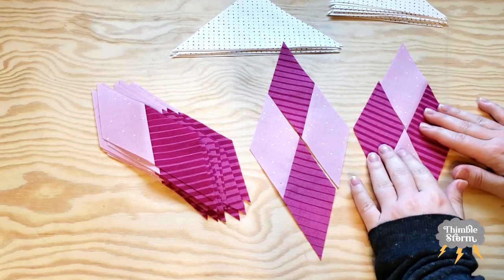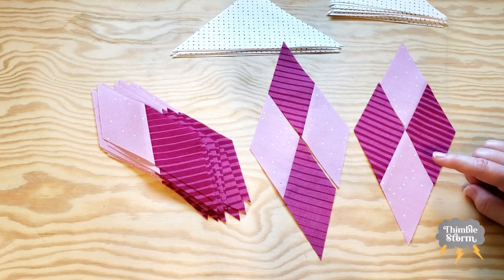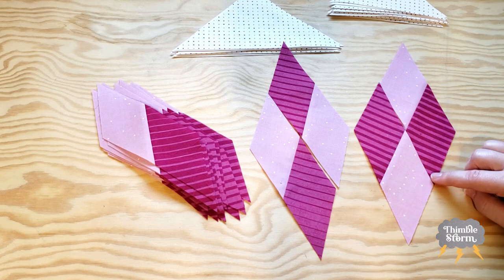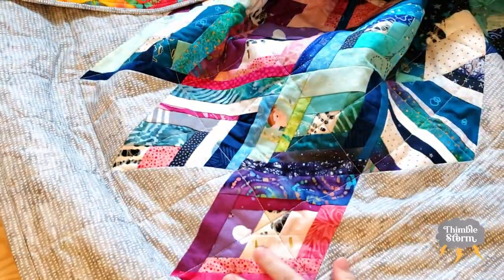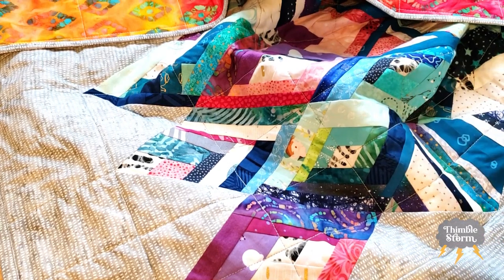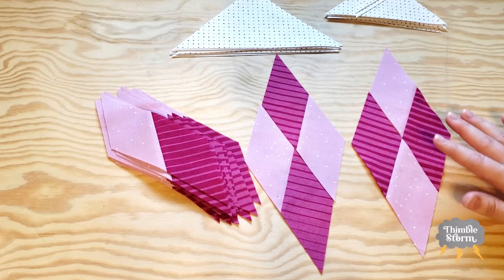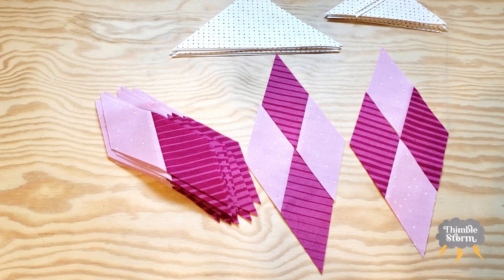Now moving on to piecing diamonds. For those of you who have never done diamonds, they're not as straightforward as they look. I would recommend you go check out my video 'Piecing Diamonds with Precision' — I made it just earlier this year because I made a whole diamond quilt. They are not as simple as they look, and I encourage you to check out that video so you don't fall into some of those traps. There are a couple different ways to mark your diamonds to make sure the points meet up perfectly, but for the sake of this video I'm just going to show you my favorite way.